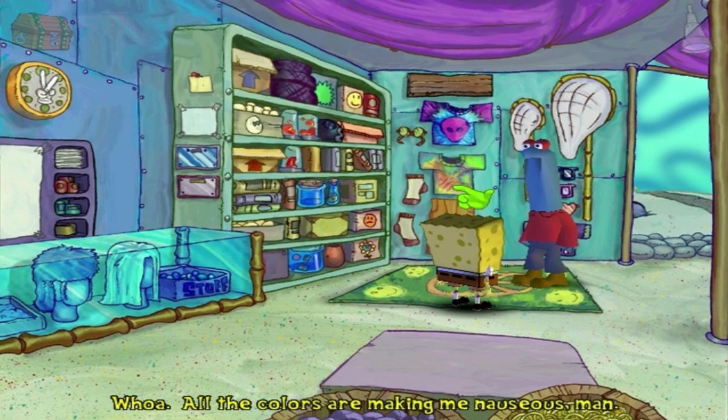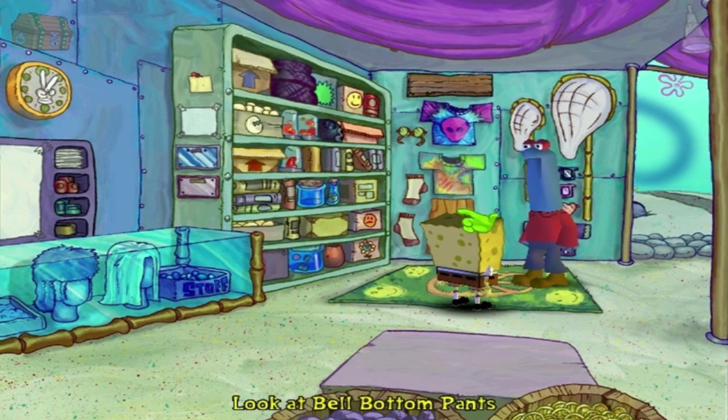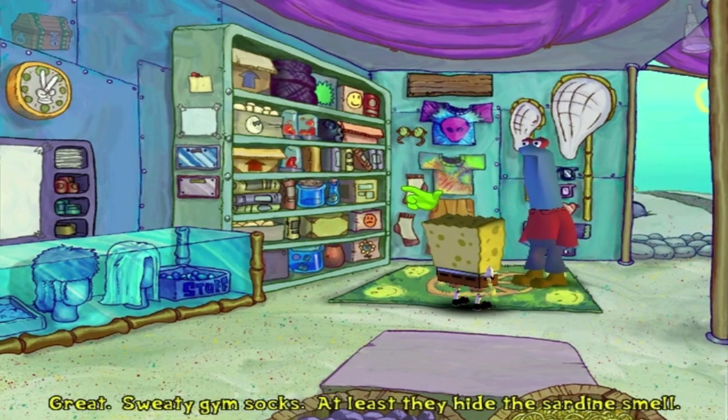All the colors are making me nauseous, man. Post-SpongeBob, you killjoy. Great. Sweaty gym socks. Well, at least they hide the sardine smell.